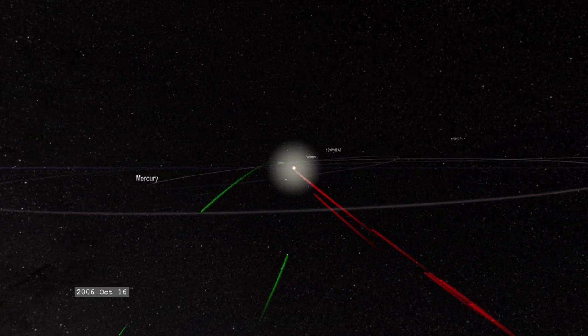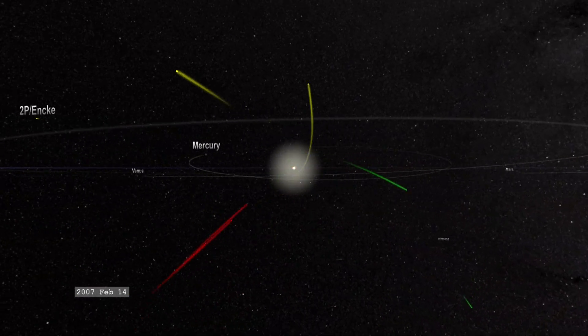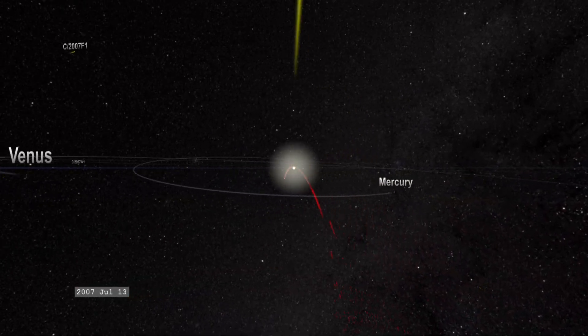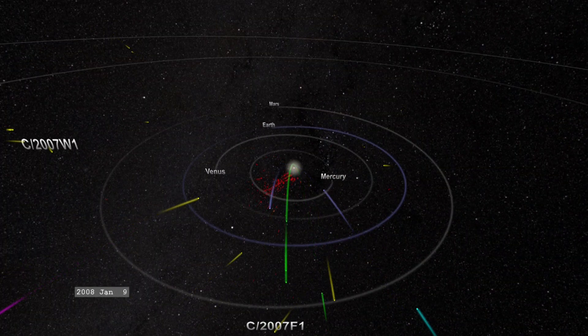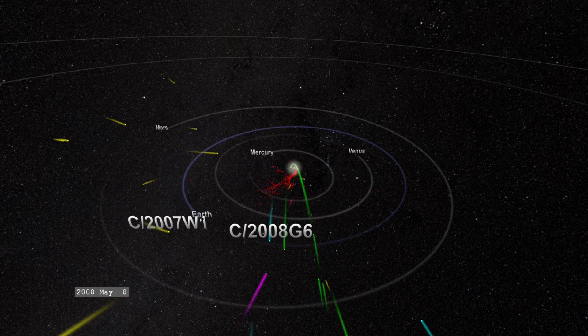The comets in this movie that are flying around the Sun and disappearing out of the movie again have survived past the Sun — they're not getting completely vaporized by the intense solar radiation. Any comet that you see in this movie without a label was discovered by SOHO.